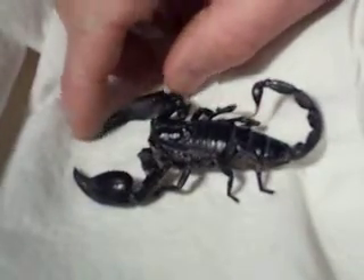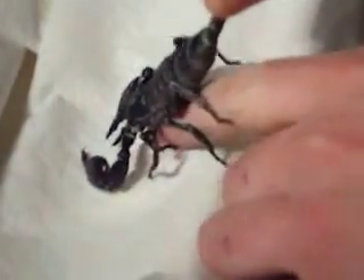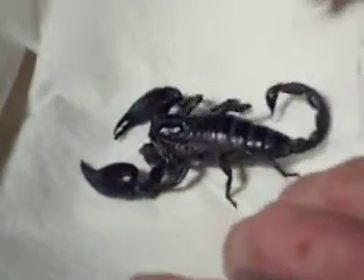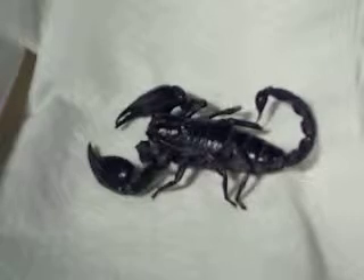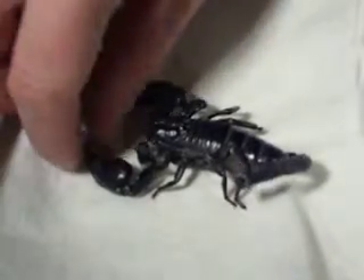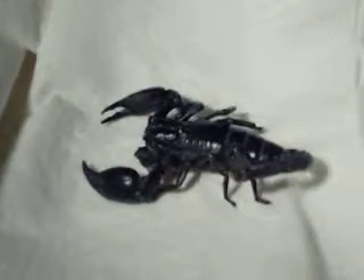He's begun to have quite a good bit of movement. All his legs are working again, and he's beginning to move his pinchers now, and his tail is quite active. Although he seems to be a bit out of sorts and he's trying to sting, but he's not really sure where he's going with that. The pinchers were the movement to come last, and that's sort of what I expected.